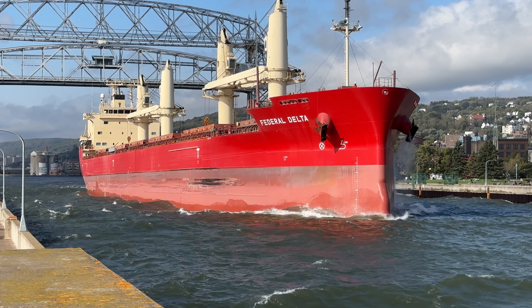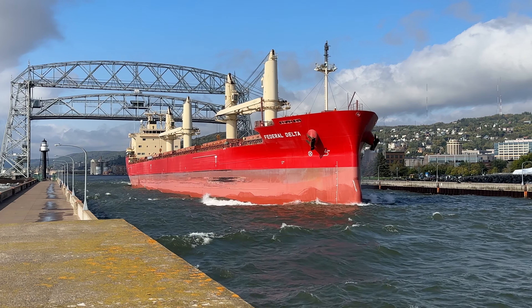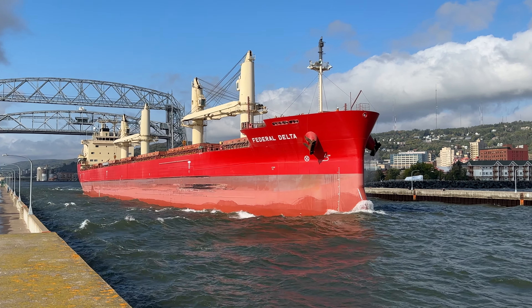109.6 for the decibel reading with the horn — take a look at this beast coming through. The port of registry is in the Marshall Islands, that's in the Pacific Ocean. Look at the dual anchors.